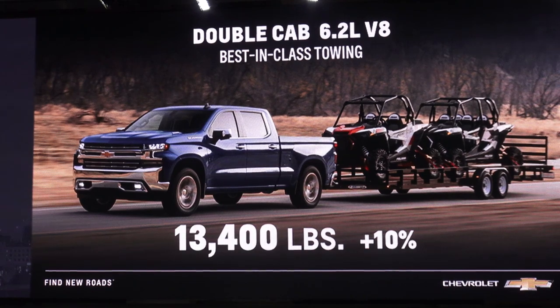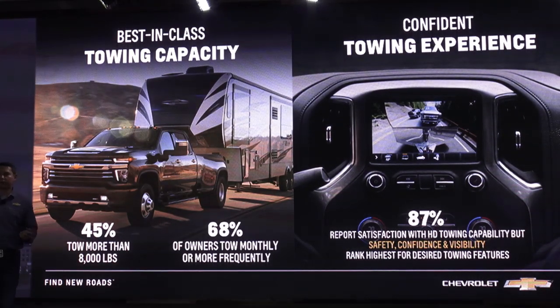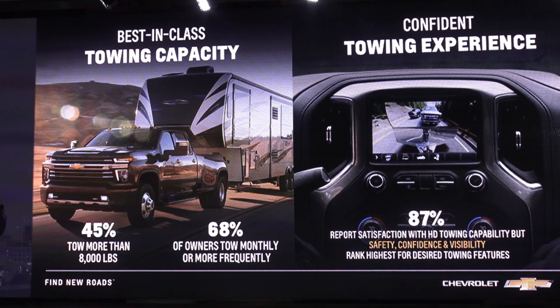Great news continues in the light-duty space as well. Our Silverado double cab with the 6.2 delivers best-in-class towing at 13,400 pounds, which is an improvement versus last year. Now, max towing can really just turn into a numbers game. What really matters to customers — and I can personally attest to this — is an overall confident towing experience: things like performance, handling, stopping, cooling. Additionally, customers have told us that safety, confidence, and visibility are very important to them as well.